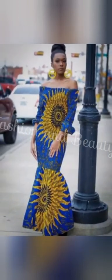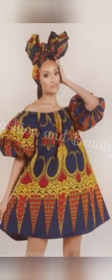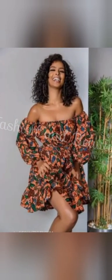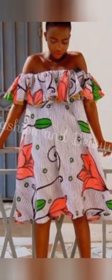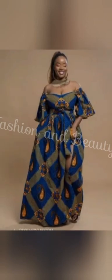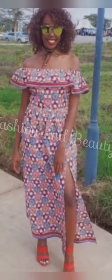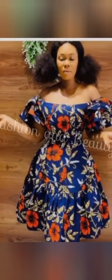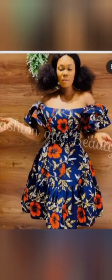If you're wondering what all the hype is about, let me fill you in. Ankara is known for its vibrant colors and bold patterns and has become a favorite among fashion-forward individuals worldwide. The off-shoulder style adds a touch of elegance and femininity to any outfit. When you combine the two, you get a fabulous ensemble that's perfect for any occasion.